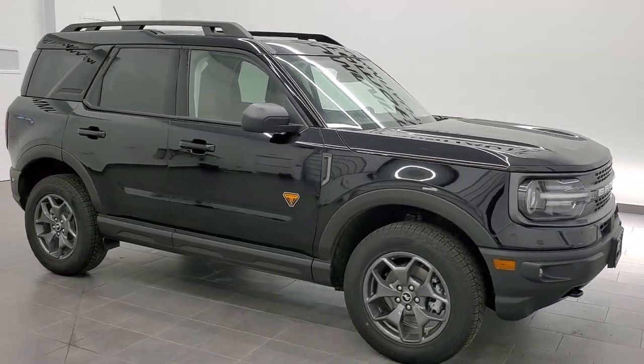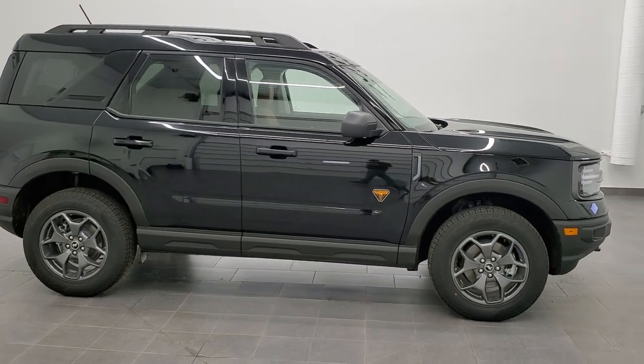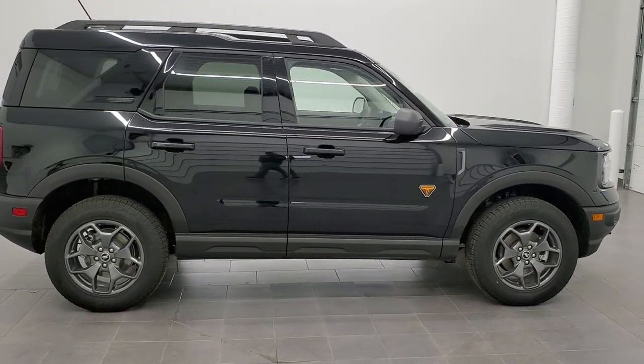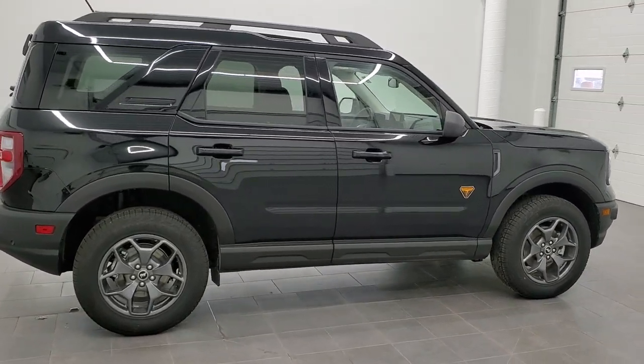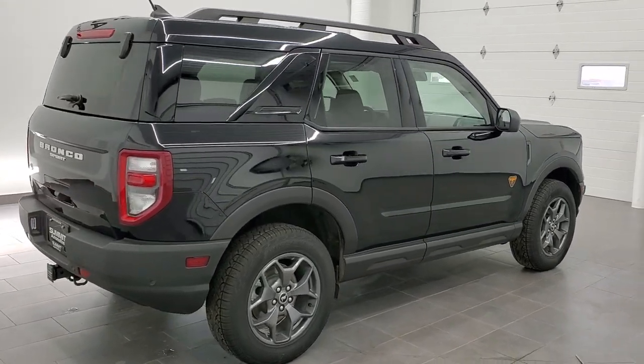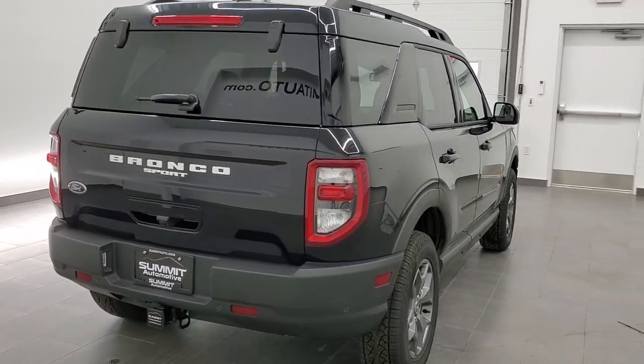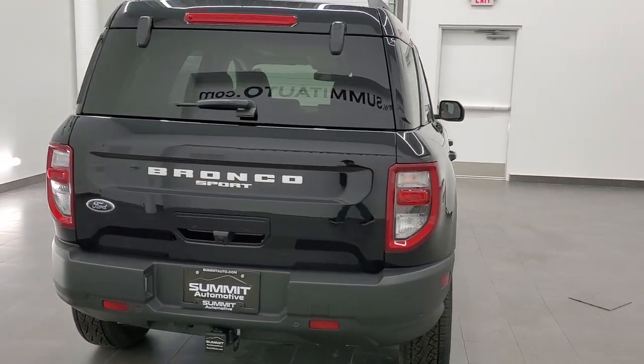Hey, this is Brett with Summit Ford in Beaverdam, Wisconsin, your new and used Ford and Ford Bronco Sport headquarters. Today we are checking out this brand new, extremely good looking 2021 Ford Bronco Sport Badlands Edition.